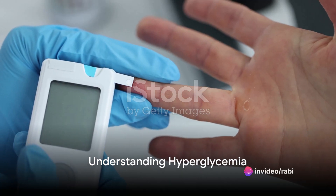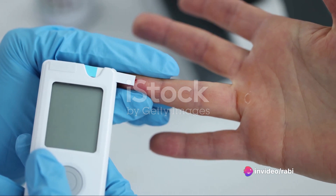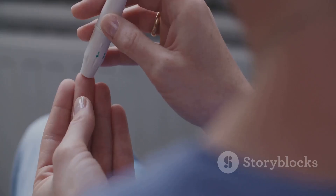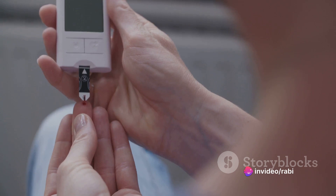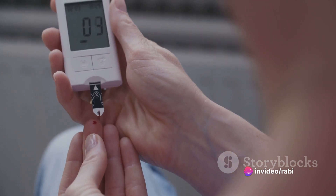Have you ever wondered how high blood sugar levels can impact your health? Welcome to our deep dive into the world of hyperglycemia. Hyperglycemia essentially refers to a situation where there's an excess of glucose in the bloodstream. While it's often associated with diabetes, it's important to note that not everyone with hyperglycemia has diabetes.